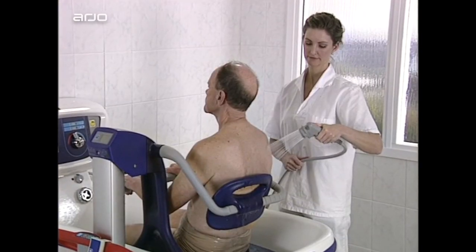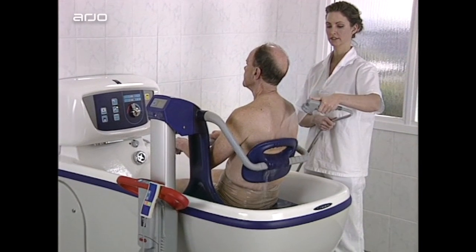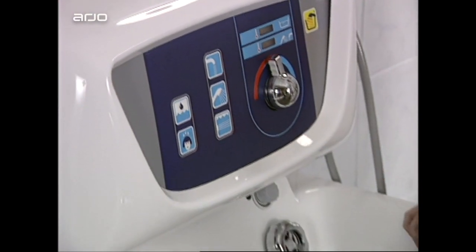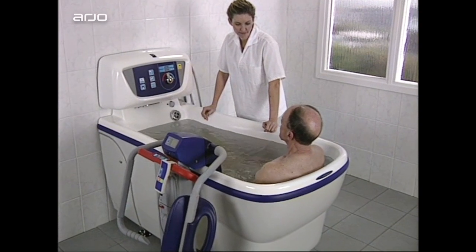The convenient integrated shower handle is easily adjustable and makes patient showering fast and efficient. To extend therapy options, the Century can be supplied with either a hydro massage system or the advanced resident cleaning system HydroSound.